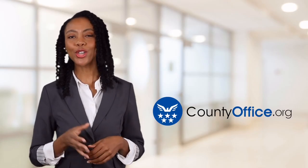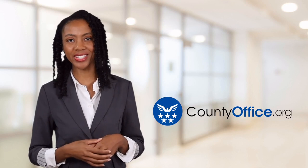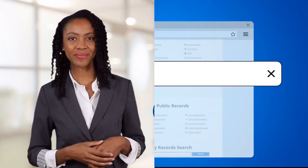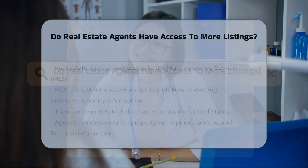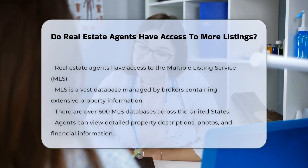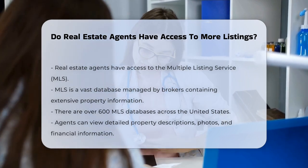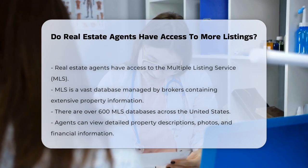Welcome to County Office, your ultimate guide to local government services and public records. Let's get started. Do real estate agents have access to more listings? If you're in the market for a new home or looking to sell your current one, you might wonder what advantages real estate agents have when it comes to property listings. Let's dive into the details.